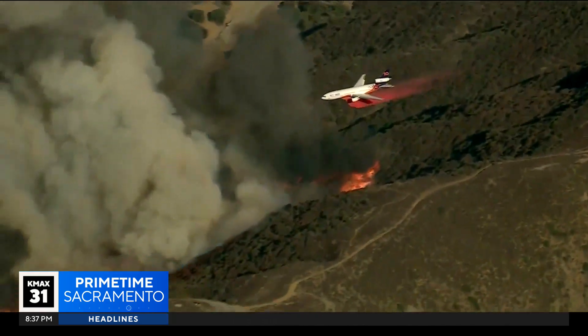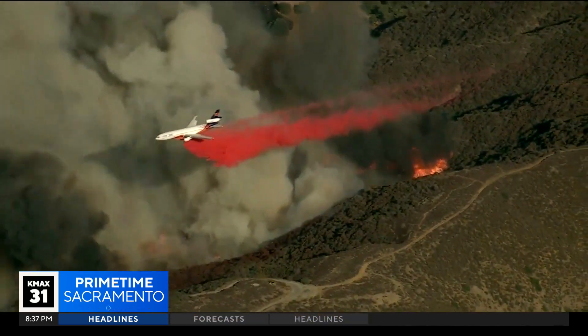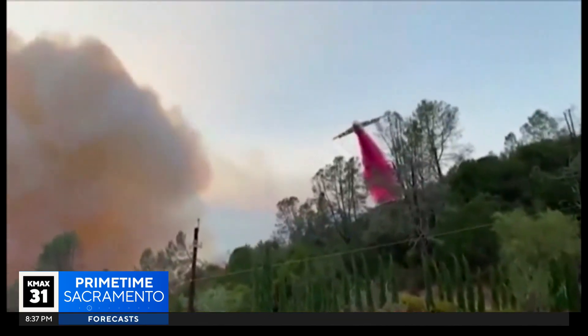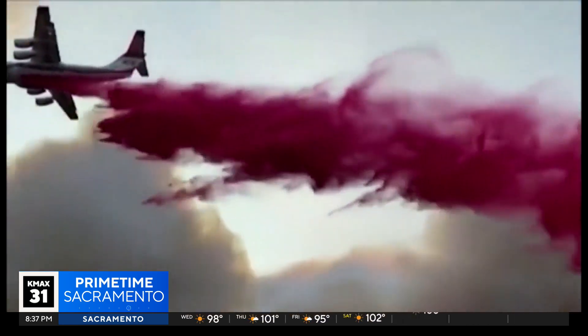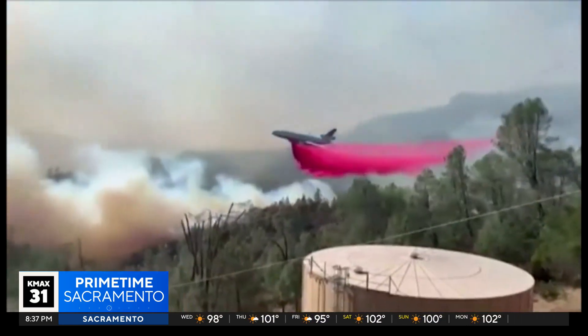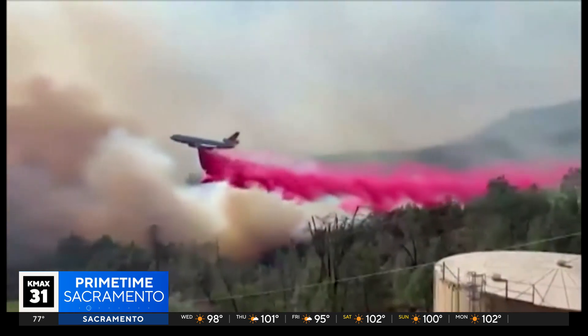The drops are powerful. Cal Poly's Fire Institute likens it to being hit by a 500-gallon water balloon — the aircraft dropping it can pack a punch. 1,200 gallons are carried by smaller planes, while 18,000 gallons can be carried by those huge super tankers.